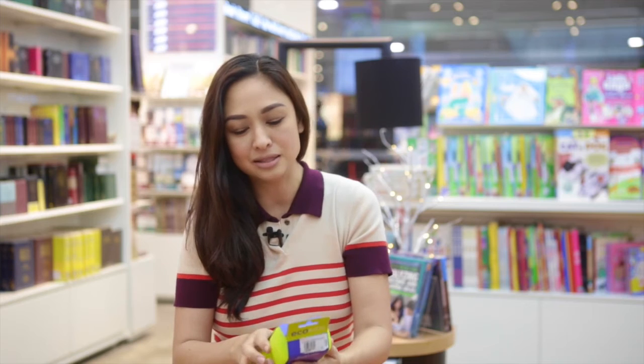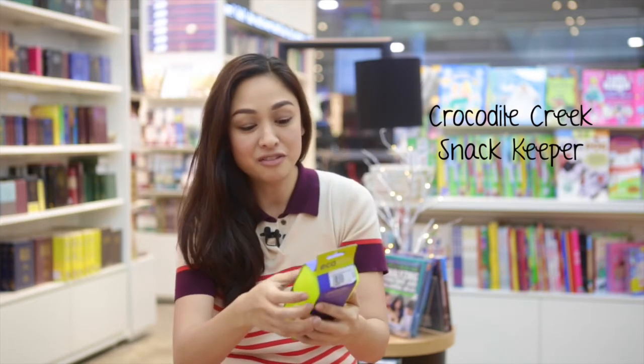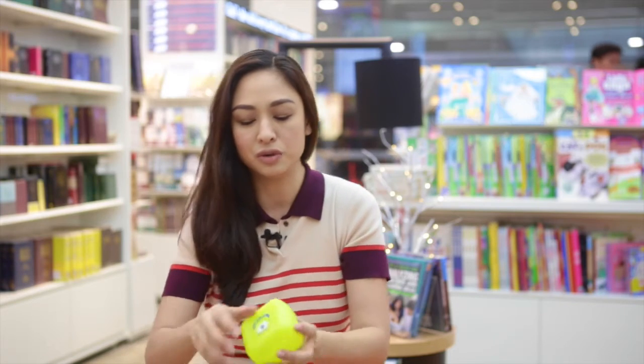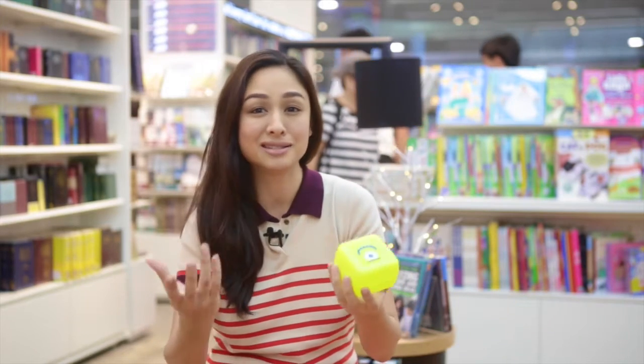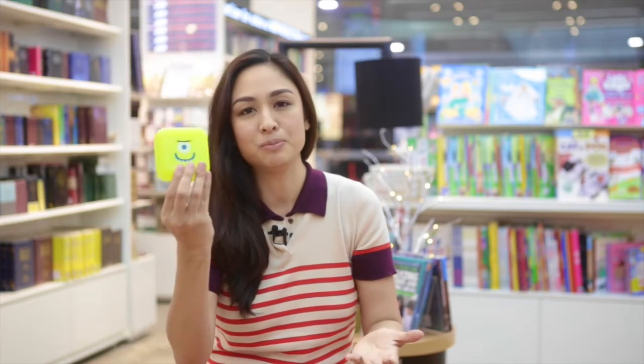And then another one from Eco Kids — this Snack Keeper, which I love because I think it's so useful. Every toddler should have it. You can put their snacks inside, you can put their biscuits or cereal inside and it won't get crushed, and you can easily put it in your bag. It's small and compact.